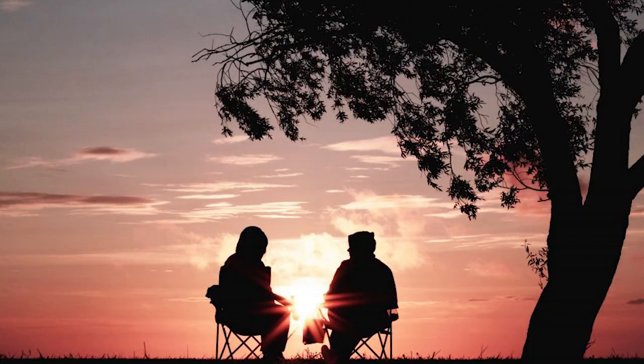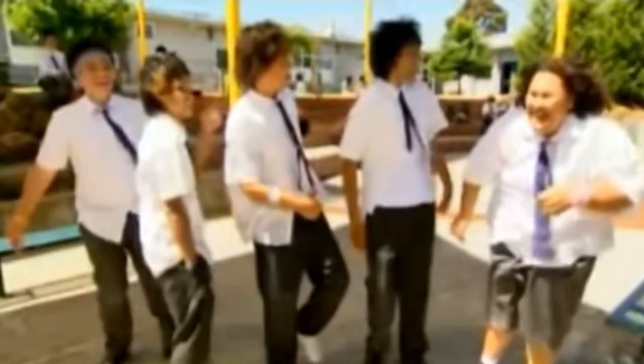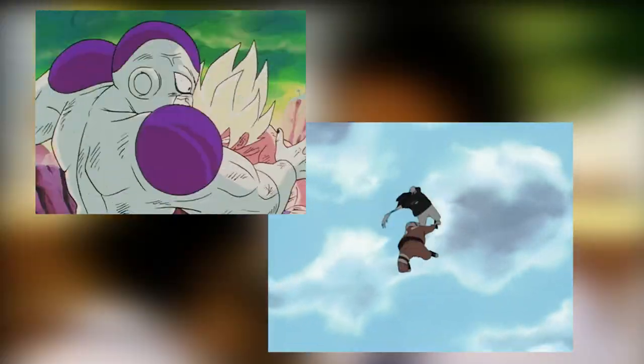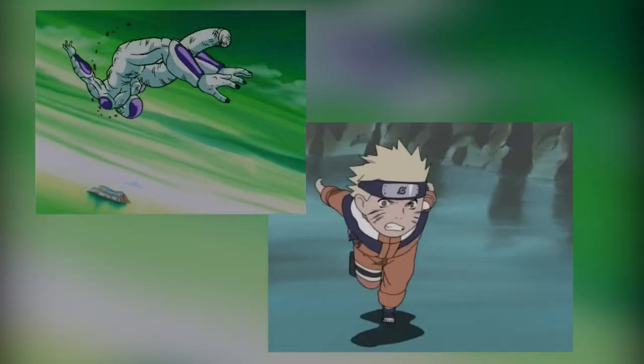Growing up in Australia, whenever the discussion of anime fights came up — that is in the 2000s and 2010s — there were two series on the lips of every schoolboy: Dragon Ball Z and Naruto. But regardless of where on the map you are, these are two classic anime known and loved for their fights, but more particularly their action animation.